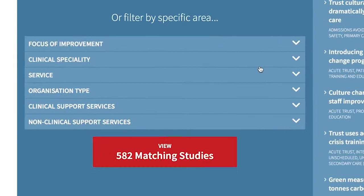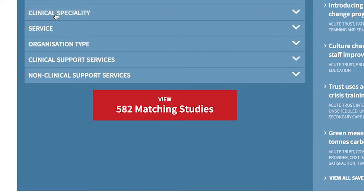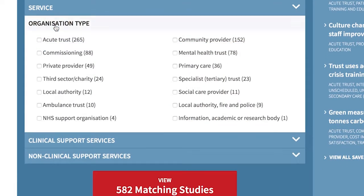HSJ Solutions has got a really accessible way of getting into it — you can search by category, you can search by place, and you can search by organisation. And that really helps you go quickly to a solution that you might be looking for.